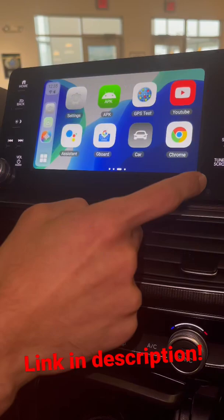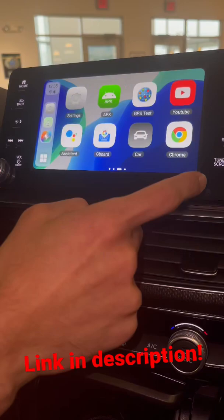Everything works perfect. You also got wireless CarPlay. If you don't have wireless CarPlay, you turn this module — once it's connected to your phone it will turn it into wireless CarPlay. Pretty much you got two screens.